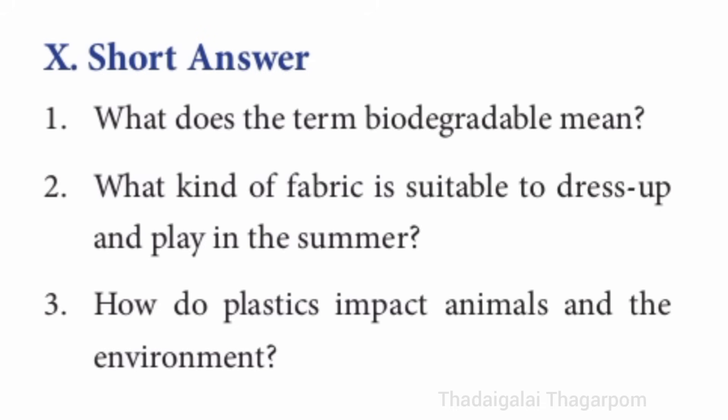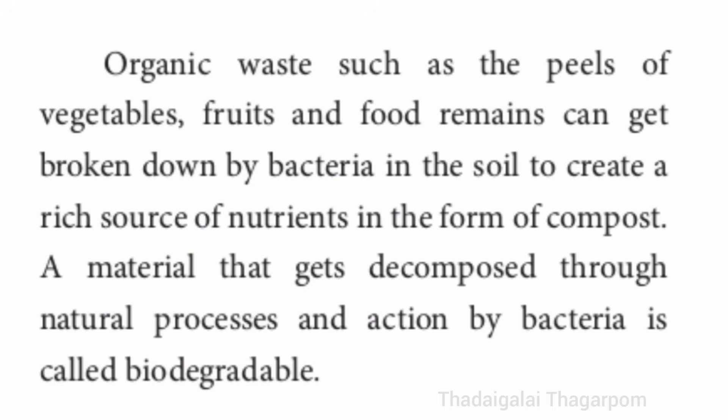Tenth section, short answer. First one: what does the term biodegradable mean? Refer to page number 57 — left side, first paragraph, last three lines.